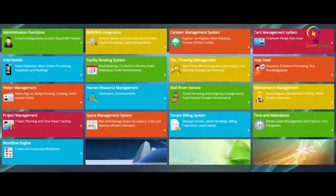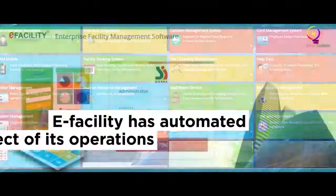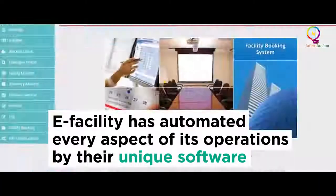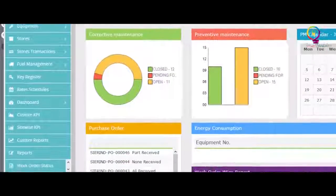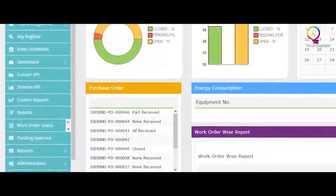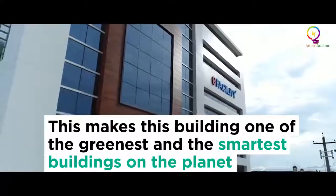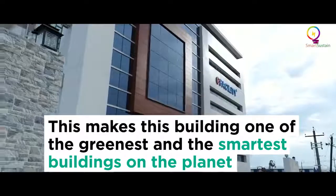Sierra is an expert solution provider in facilities management. eFacility, its flagship facility management software, interfaced with a building automation system, has enabled every aspect of the building to be automated. This makes it not only one of the greenest, but also one of the smartest buildings on the planet.